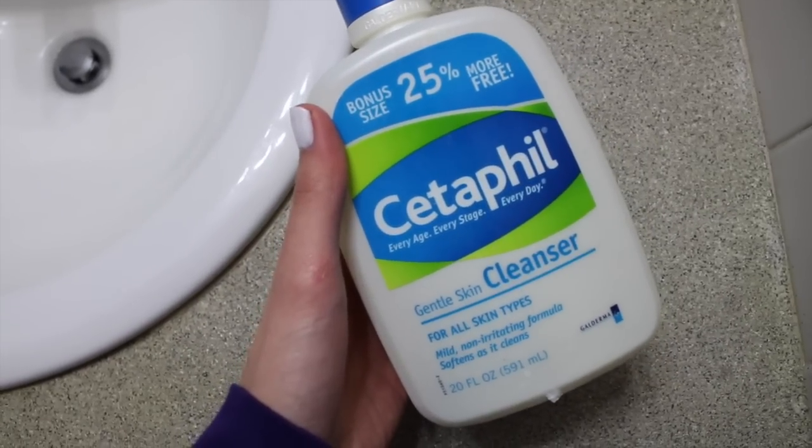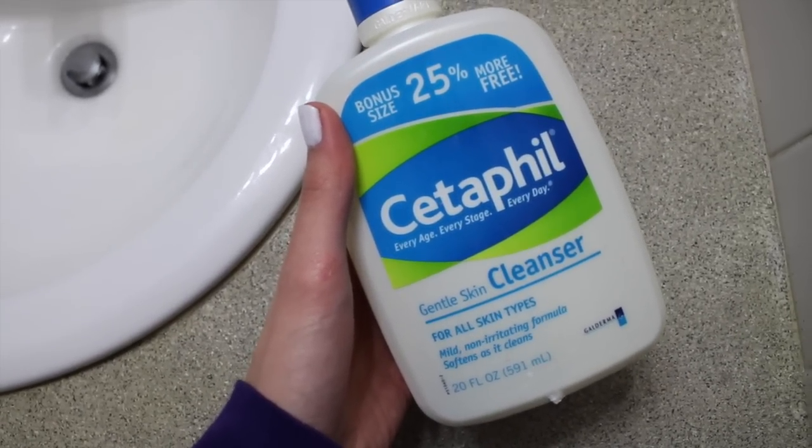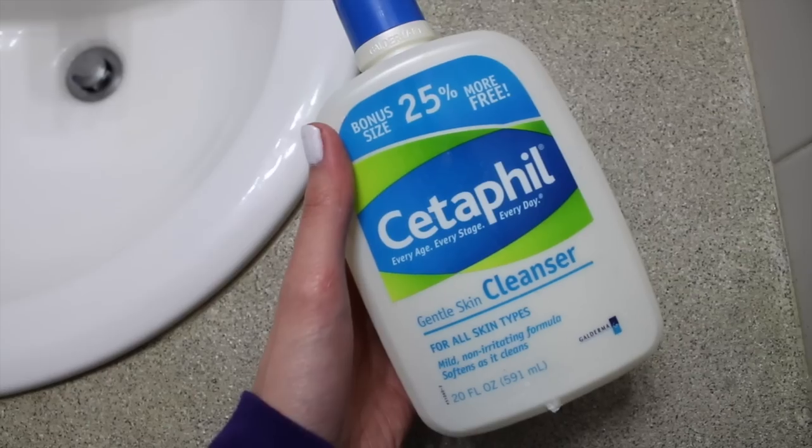After all that brushing and scrubbing, I wash my face using Stetafel, and this is the non-soapy kind of Stetafel.